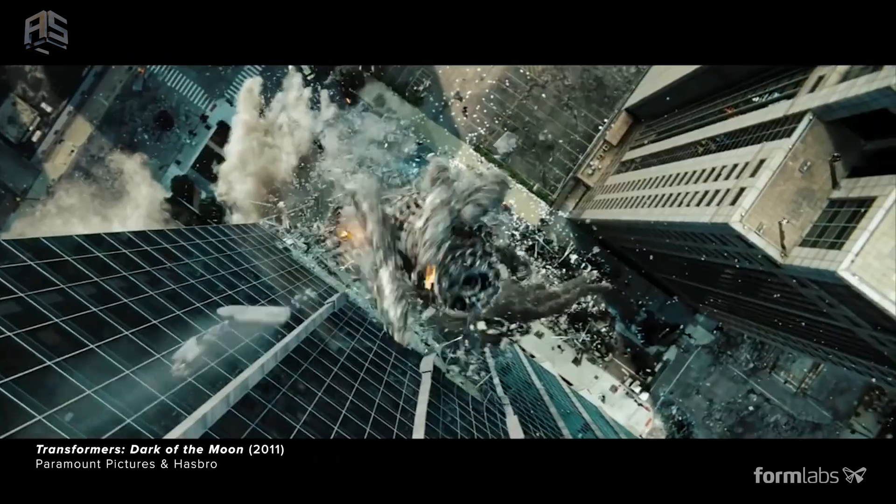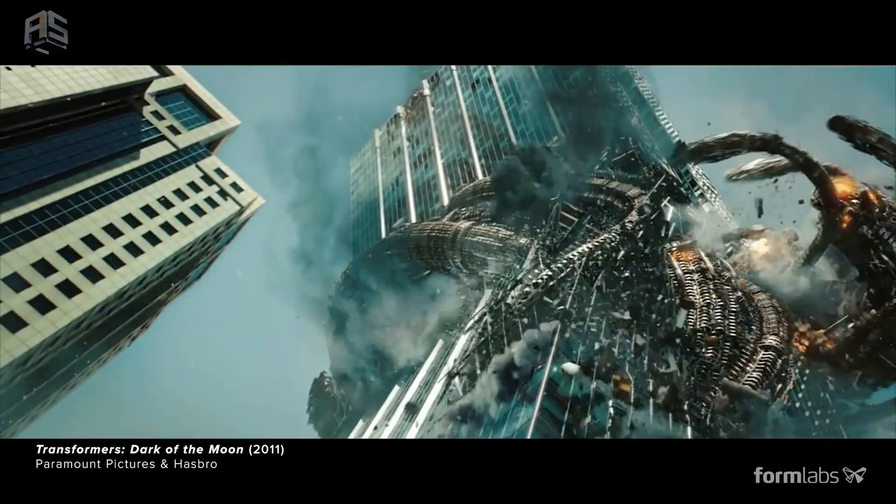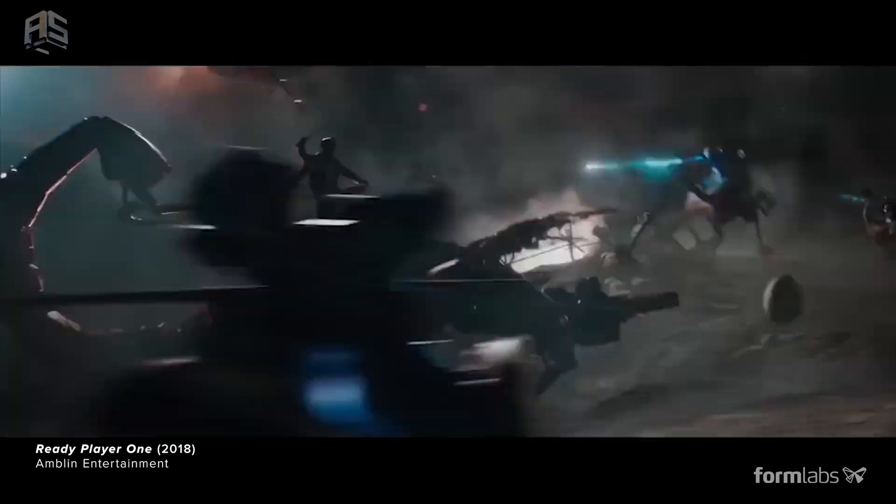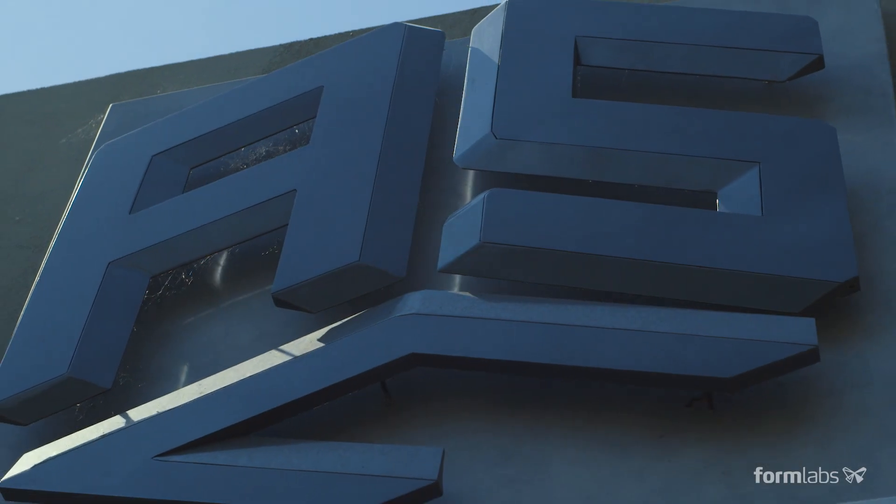The revolution that's happening with 3D printing and 3D software — it's exponential. When you combine 3D printing with all of these technologies coming together, I think in the next 10 to 15 years, the world we're looking at right now is going to be radically different.